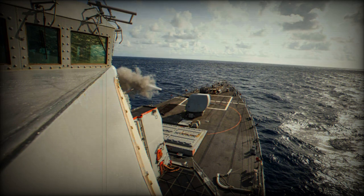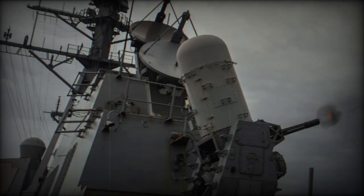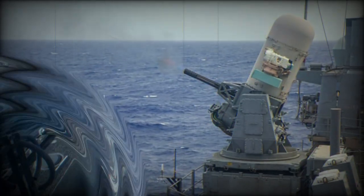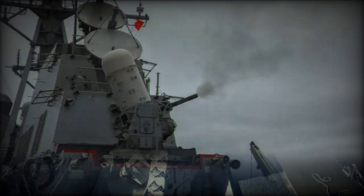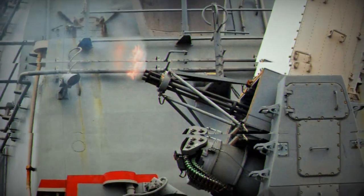Typically, warships like the USS Gravely use their SM-2 or SM-3 interceptors, which are fired from vertical launch system cells to intercept and destroy airborne threats at longer ranges. These interceptors have been effective in previous engagements. The fact that the missile got within one mile of the USS Gravely suggests a lapse in the earlier defensive layers designed to intercept such threats.